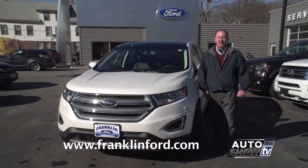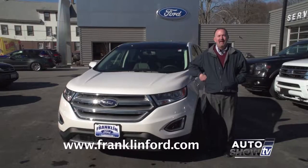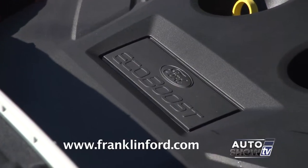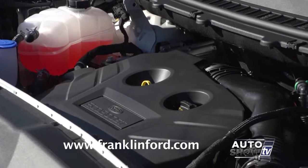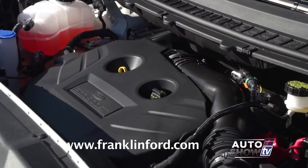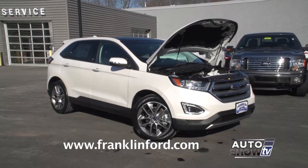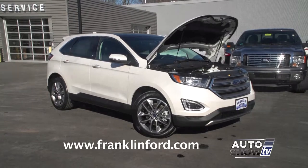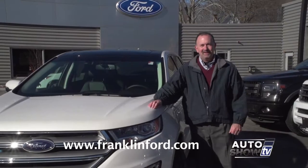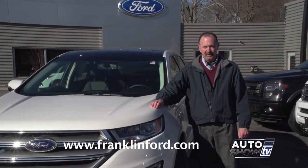The 2016 Ford Edge comes in four trim levels: the SE, the SEL, the Titanium, and the Sport trim. There are three engines: the standard 2.0-liter four-cylinder turbo EcoBoost with 245 horsepower, a 3.5-liter V6 with 280 horsepower, and a 2.7-liter twin-turbo V6 with 315 horsepower. That engine in the sport trim also comes with a sport-tuned suspension. It's a six-speed automatic transmission, and you can get either front-wheel drive or all-wheel drive.